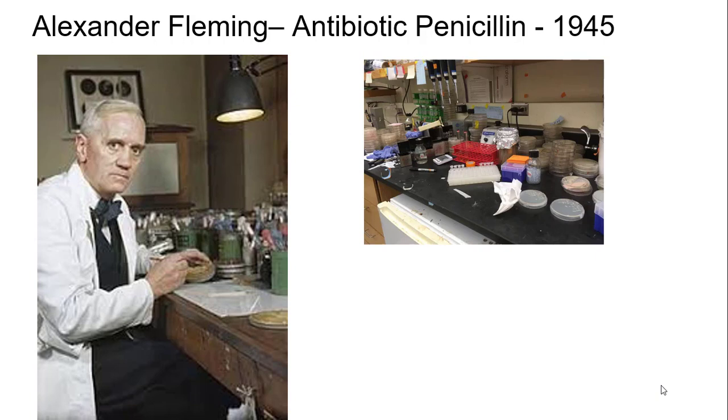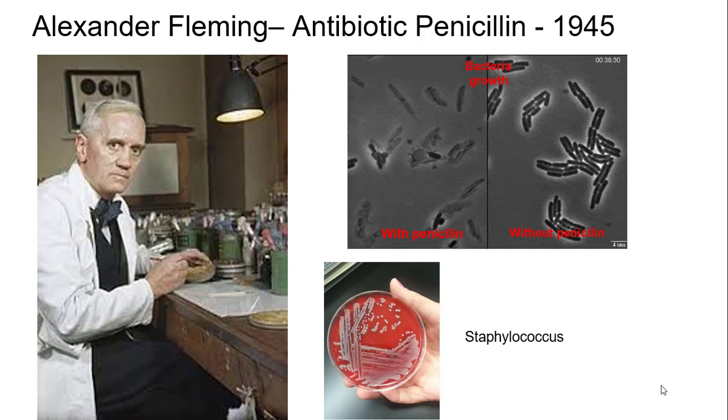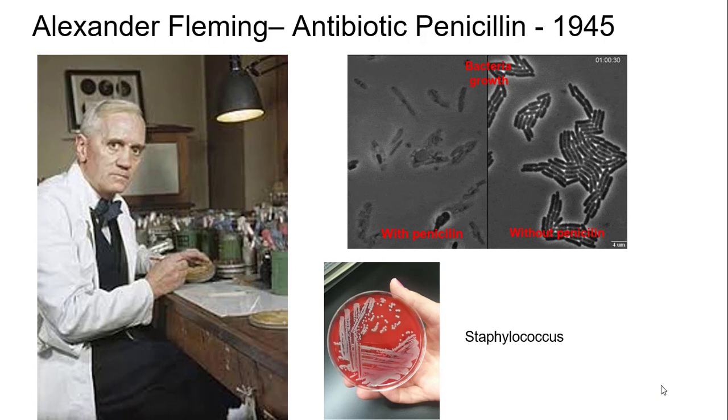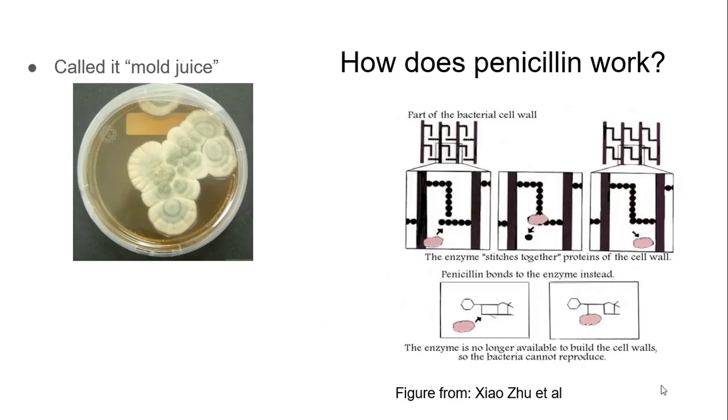What he noticed is that his Staphylococcus, a type of bacteria, is not growing so well on a plate. What he found is that there was mold growing on it, and when that happened, he saw that all of a sudden this bacteria isn't growing at all. You can see it on the left here — it's popping. And of course, he had discovered penicillin at this time. He didn't know it yet. In fact, what he just called it was 'mold juice.' Doesn't that sound delicious?